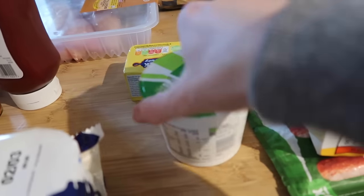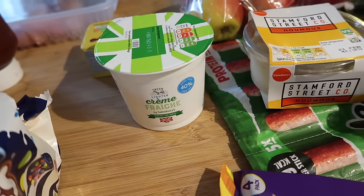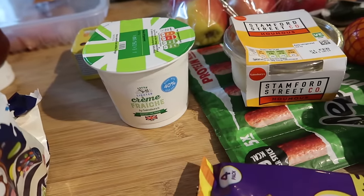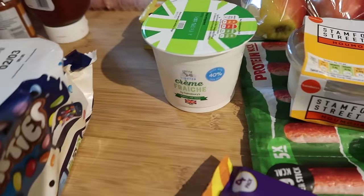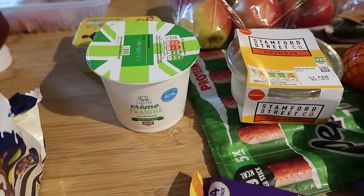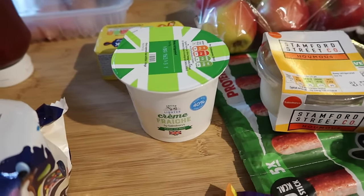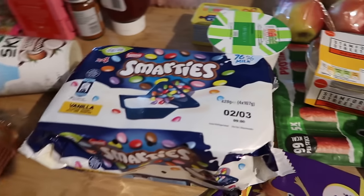I bought some crème fraîche because I wanted to make marry me chicken — I haven't made it for a really long time. But it needs sun-dried tomatoes and they were £3.30 for a tiny jar in Sainsbury's, which seems ridiculous. So I'm either going to slow roast my own tomatoes, or try dehydrating them in the air fryer if it has a dehydrate function, or maybe using the pressure cooker on a different setting. If not, I'll roast them really low and slow until they're nice and sticky, maybe in some balsamic vinegar or balsamic glaze. I'm just not paying £3.30 for that tiny amount.